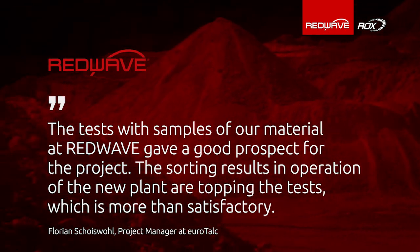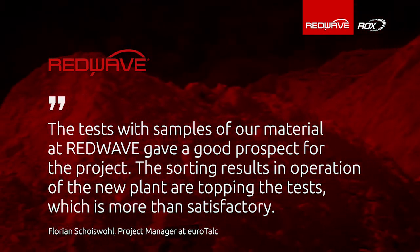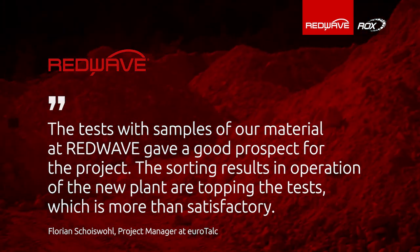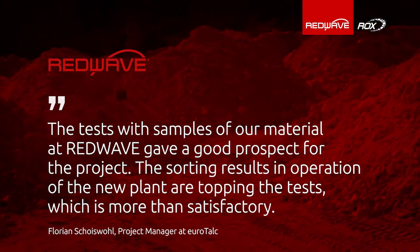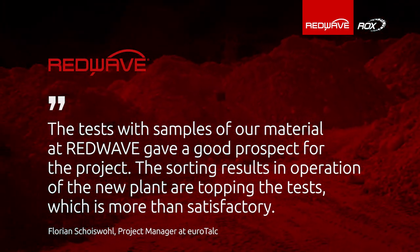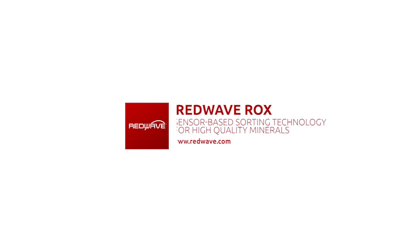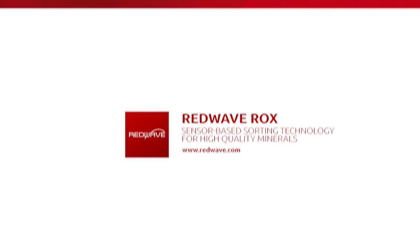The tests with samples of our material at Red Wave gave a good prospect for the project. The sorting results in operation of the new plant are topping the test results, which is more than satisfactory. The project manager at Eurotalc says: Red Wave Rocks for high quality materials.